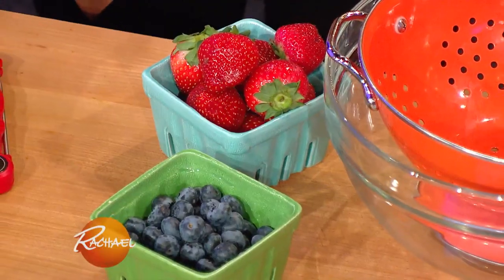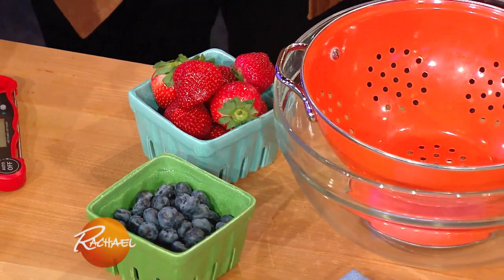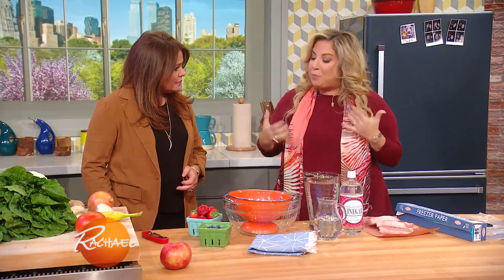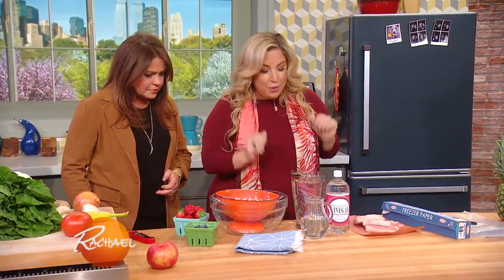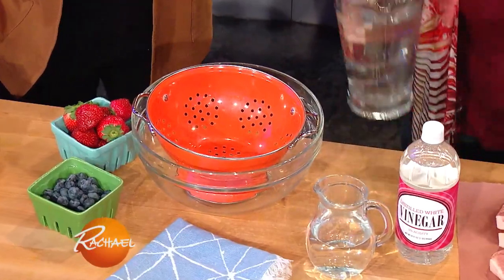Berries grow close to the ground, especially strawberries, and they have a super porous skin. When we don't wash them properly, they'll get moldy quickly. First, rinse them off to remove any excess dirt, then dip them in one part white vinegar and three parts water. Really good tip.